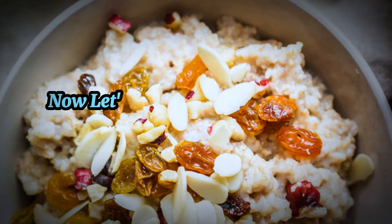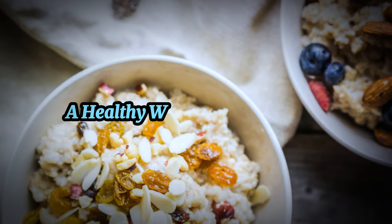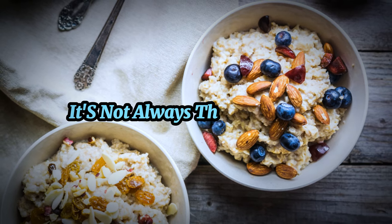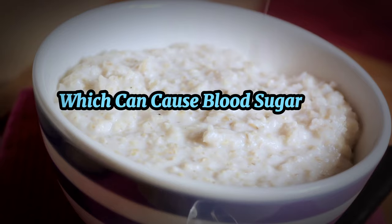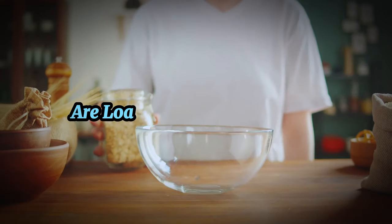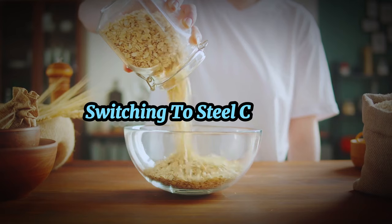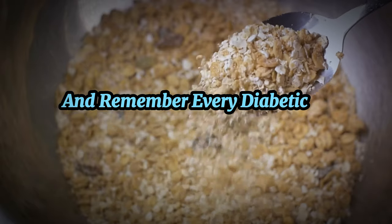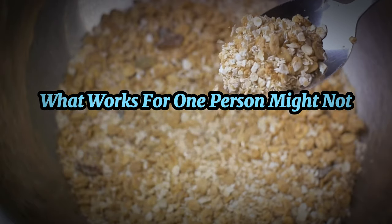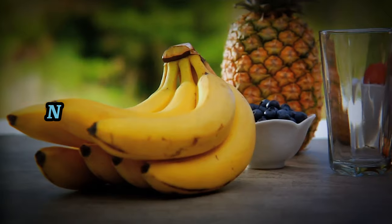Now let's talk about the breakfasts to avoid, starting with oatmeal. While many people consider oatmeal a healthy way to start the day, it's not always the best choice for those managing diabetes. Oatmeal — especially the instant kind — is high in carbohydrates, which can cause blood sugar to spike. Most instant oatmeal packets are also loaded with added sugars and artificial flavors. Switching to steel-cut oats can be a healthier alternative, but portion control is critical. Remember, every diabetic is unique, so monitor your blood sugar levels and consult with your healthcare provider.